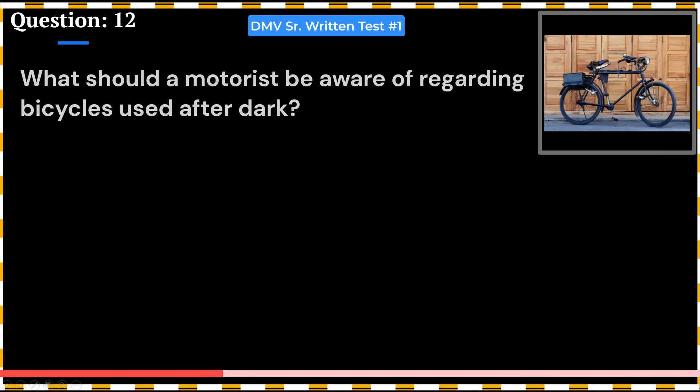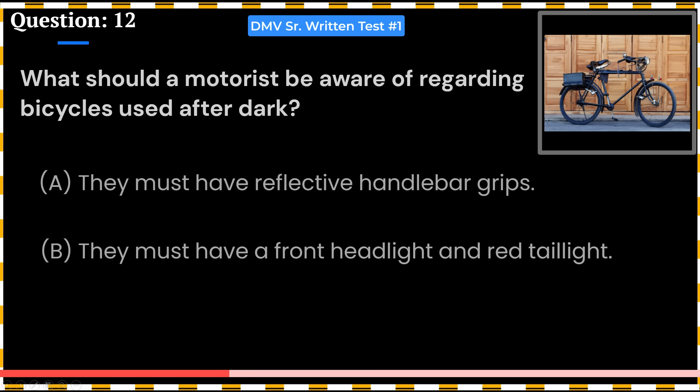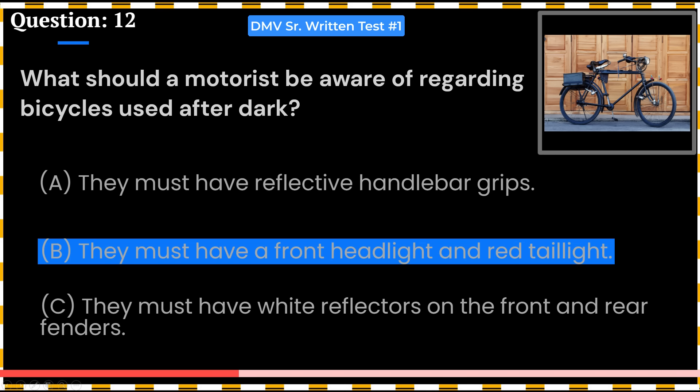What should a motorist be aware of regarding bicycles used after dark? A. They must have reflective handlebar grips. B. They must have a front headlight and red tail lights. C. They must have white reflectors on the front and rear fenders. Answer: B. They must have a front headlight and red tail lights.